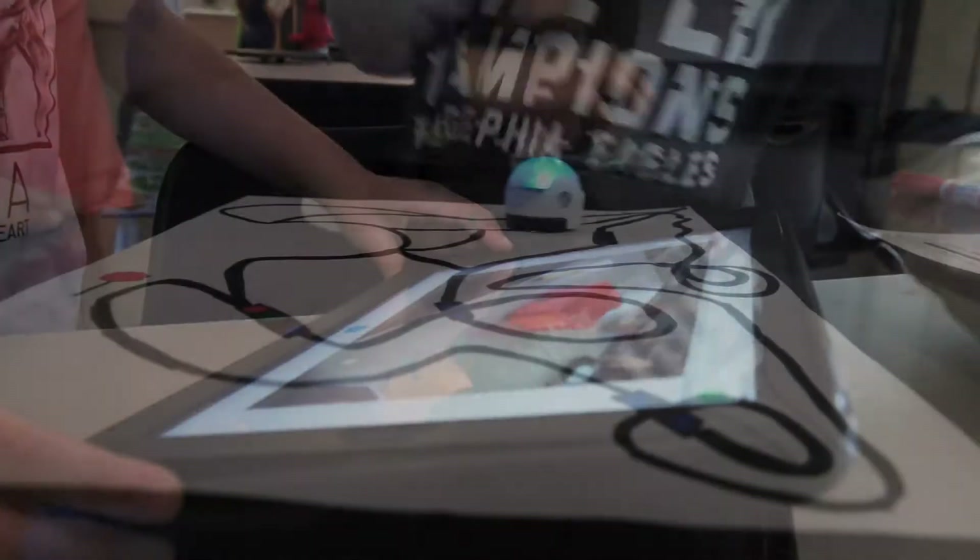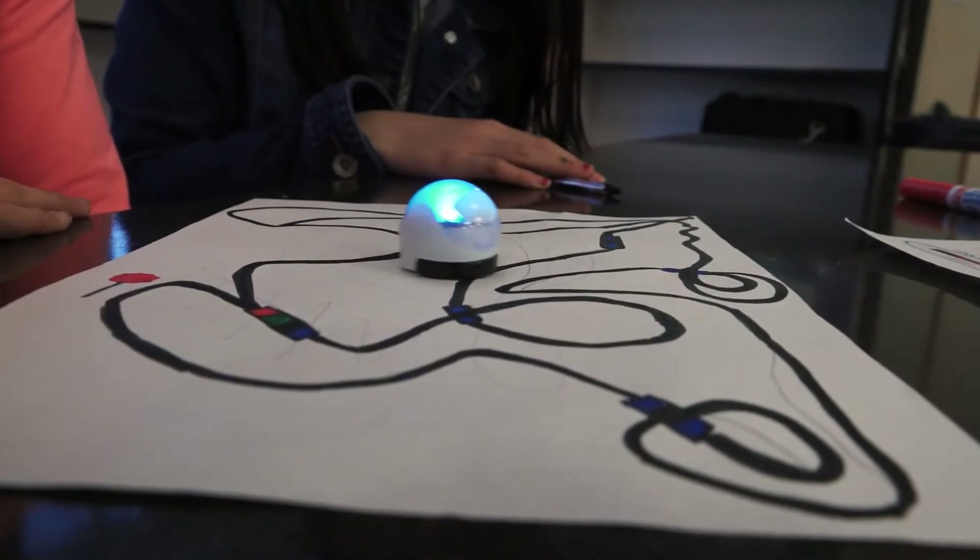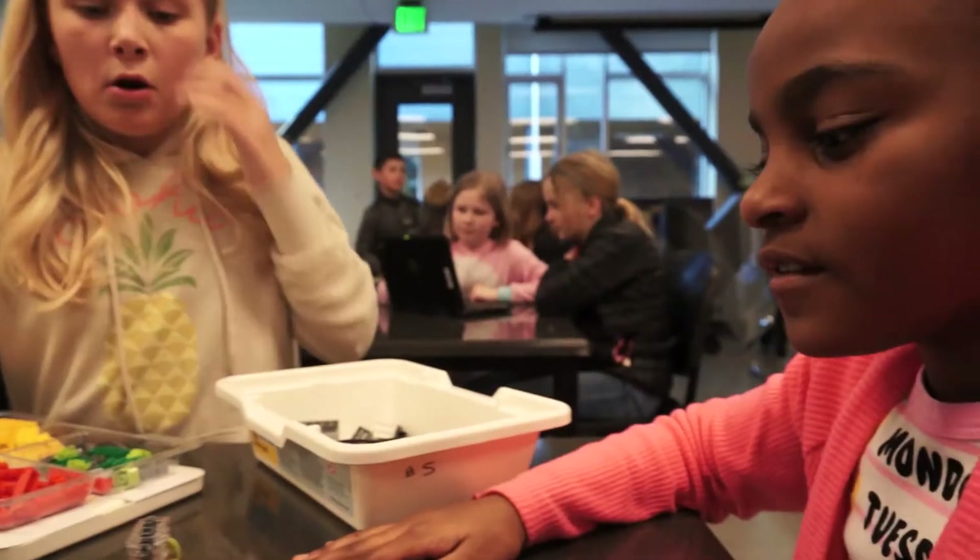Teachers say that five years into the K-5 STEM initiative, they are seeing kids bring their STEM skills into everything they do. They are collaborating, they're thinking critically, they're communicating, they're being creative.